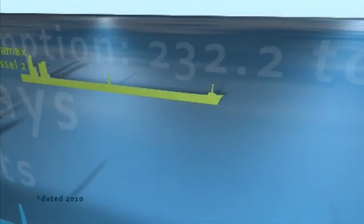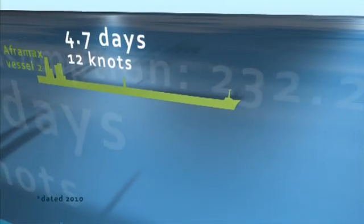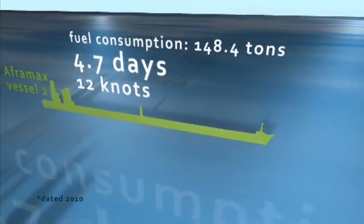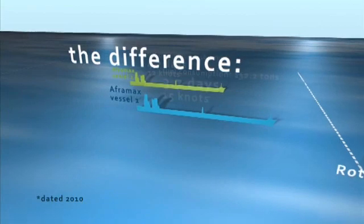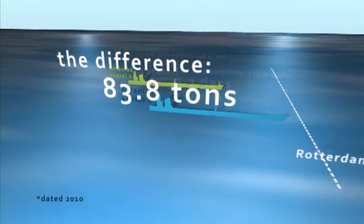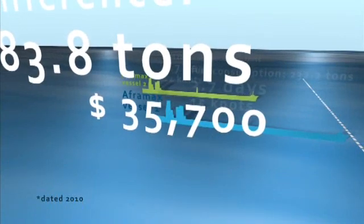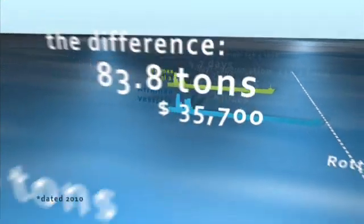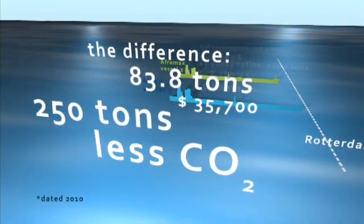Vessel 2, with correct port information, travels at 12 knots and takes 4.7 days, with a consumption of 148.4 tonnes. The difference is 83.8 tonnes, representing $35,700 — an enormous saving in fuel and emissions: 250 tonnes less of CO2.